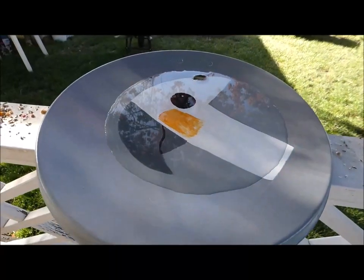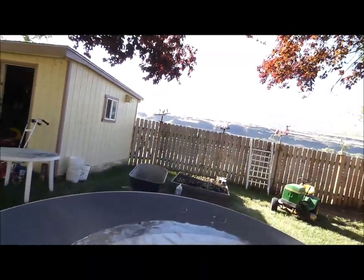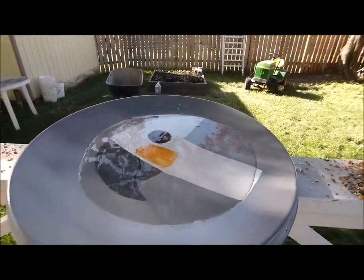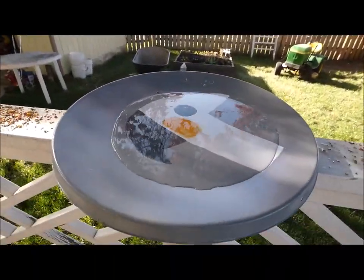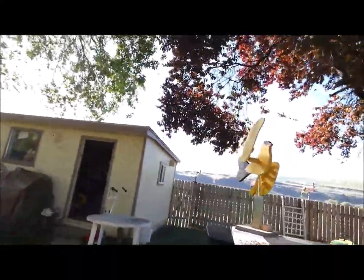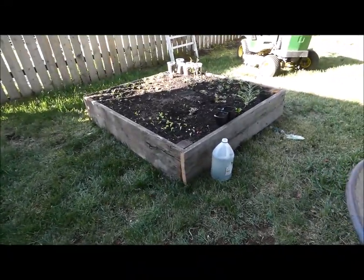Nice new Peaches birdbath slash feeder. I haven't seen any birds in there yet, but I just put it out there yesterday. I put a little bird seed out today to try to entice them. Well friends, that's all I have for now. I sure appreciate you stopping by — take care, I'll see you down the trail.